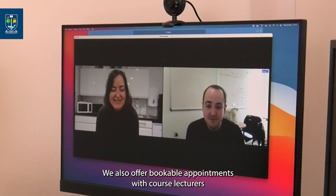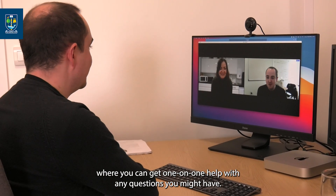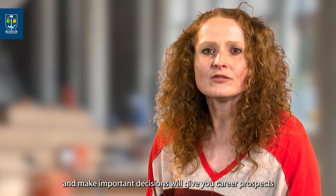We also offer bookable appointments with course lecturers where you can get one-on-one help with any questions you might have. Being able to pull important information from data to inform policy and make important decisions will give you career prospects across many industries.